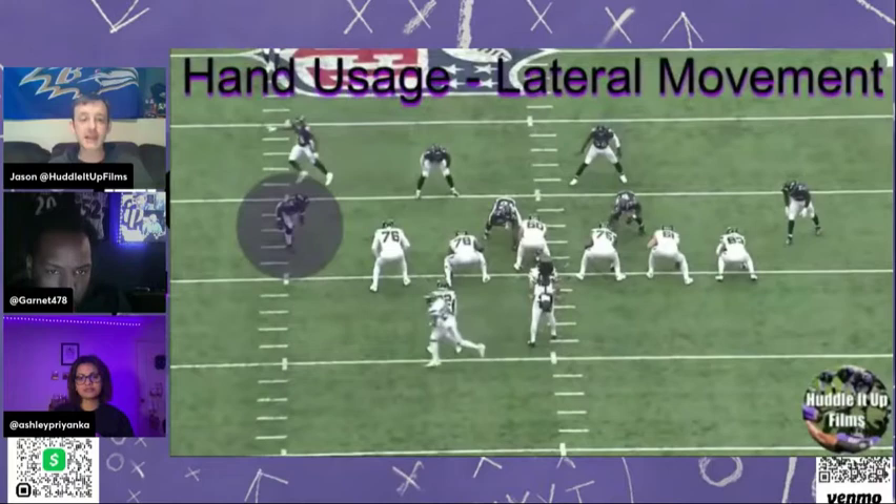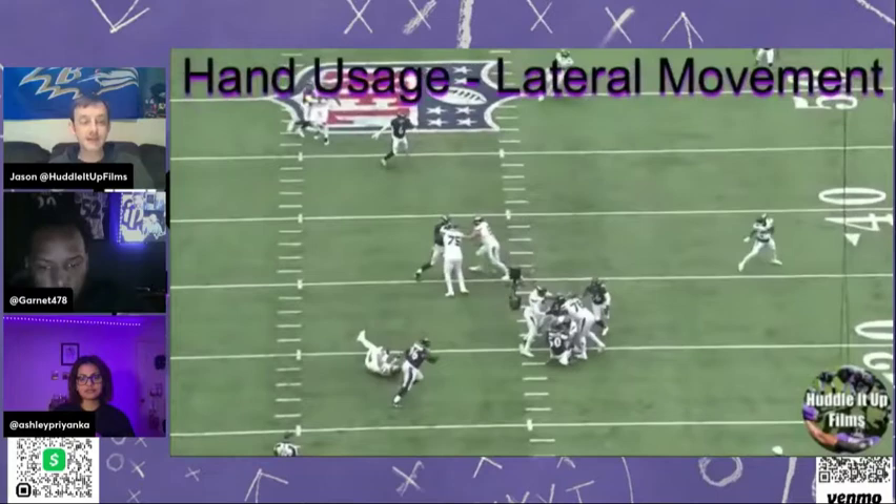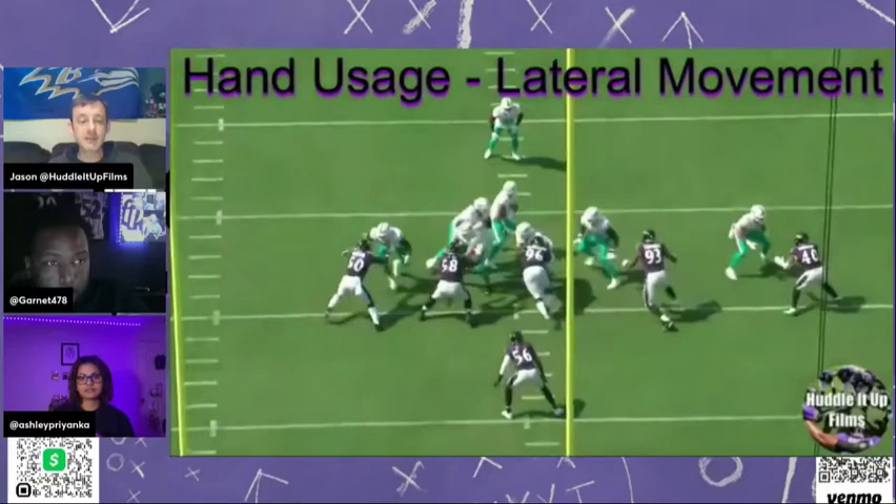He just decides where he's going to go within a split second — should I bull this man, should I cut to the inside? This is happening so fast. It's savant stuff that you really can't teach. It's either you have it or you don't.